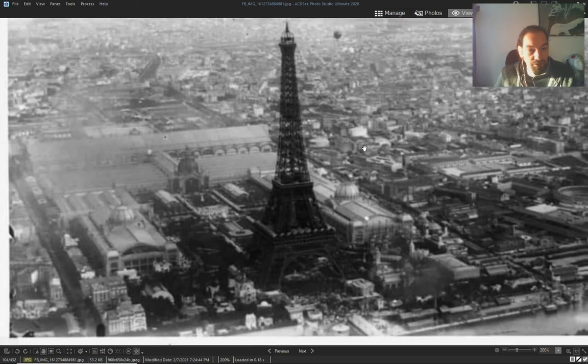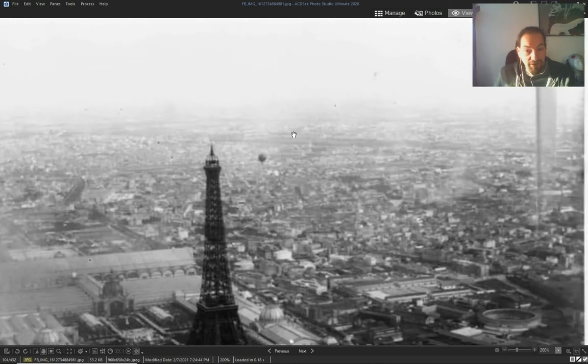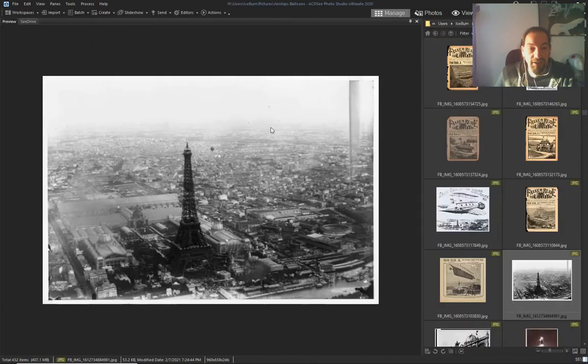This is the Paris World's Fair. That's why I say they probably painted vanilla skies over old pictures.